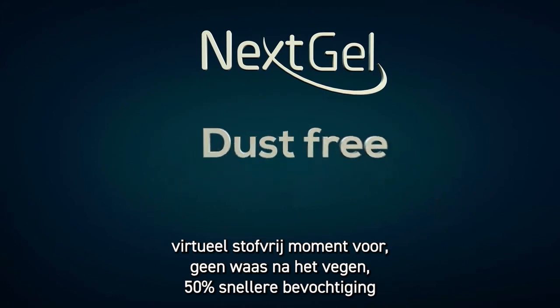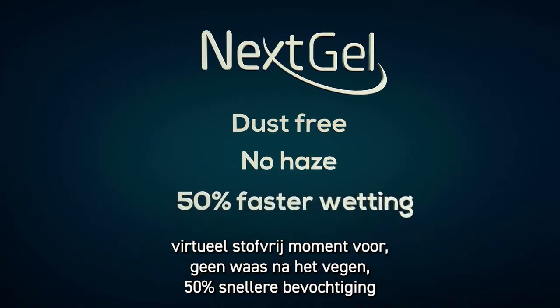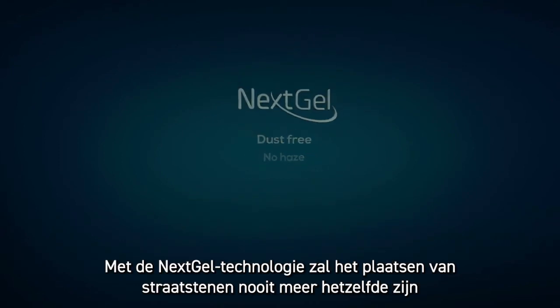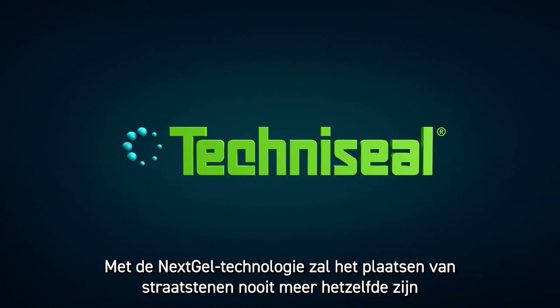Imagine: virtually dust free, no haze after sweeping, 50% faster wetting, 40% faster paver installation — same top quality performance. With Next Gel technology, paver installation will never be the same.